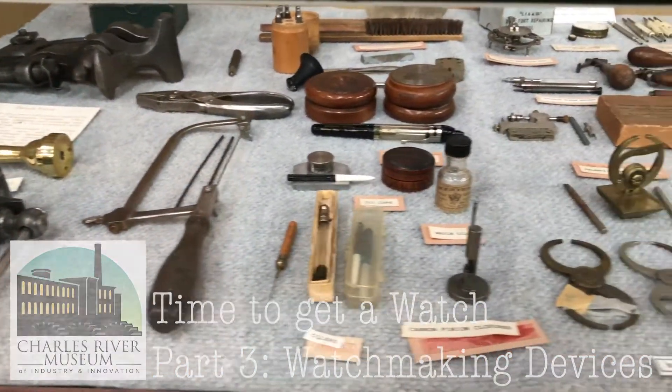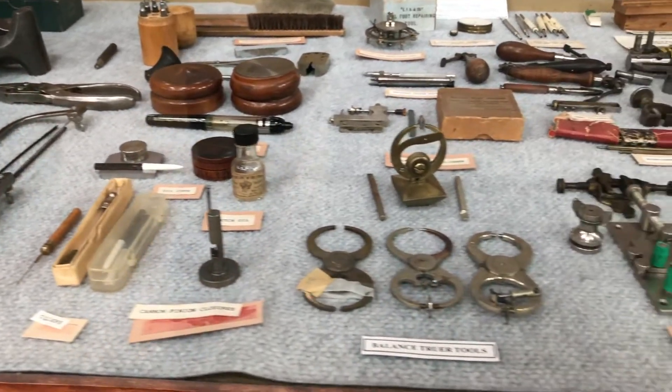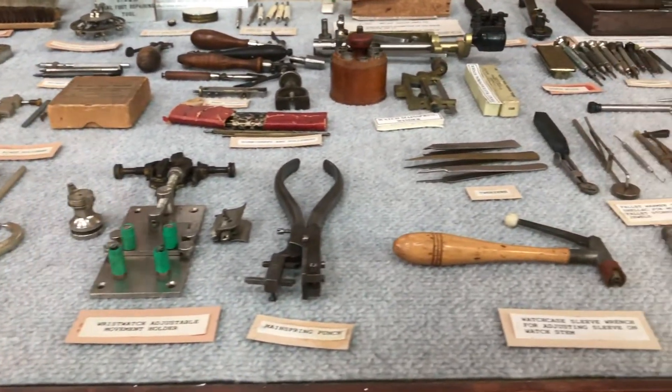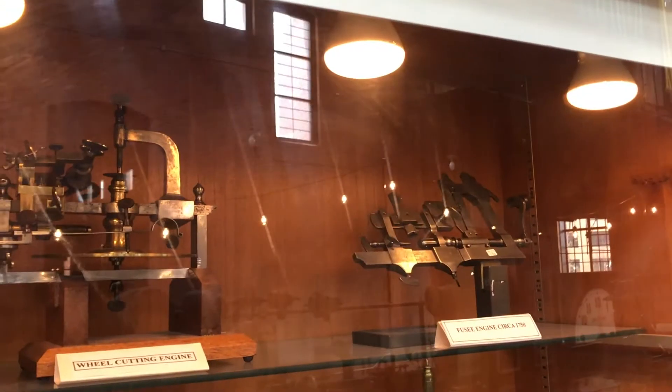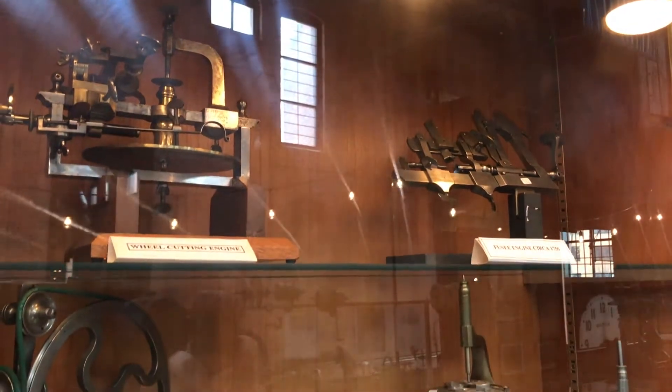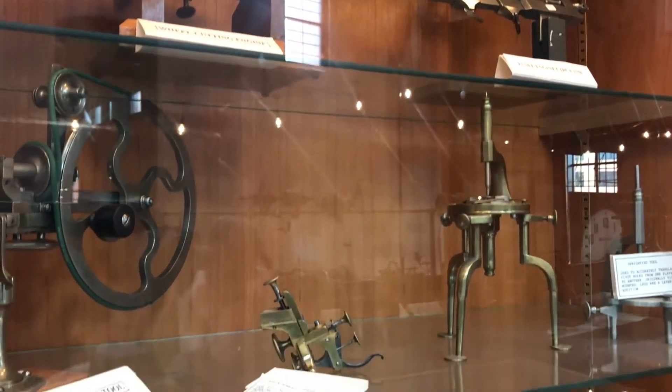Making watches by hand required focus, patience, and above all, the right tools. The craftsman shared many of his handheld tools with the jeweler, but the principal work involved the use of special devices which were mathematically designed for the cutting of the more sensitive mechanical components.